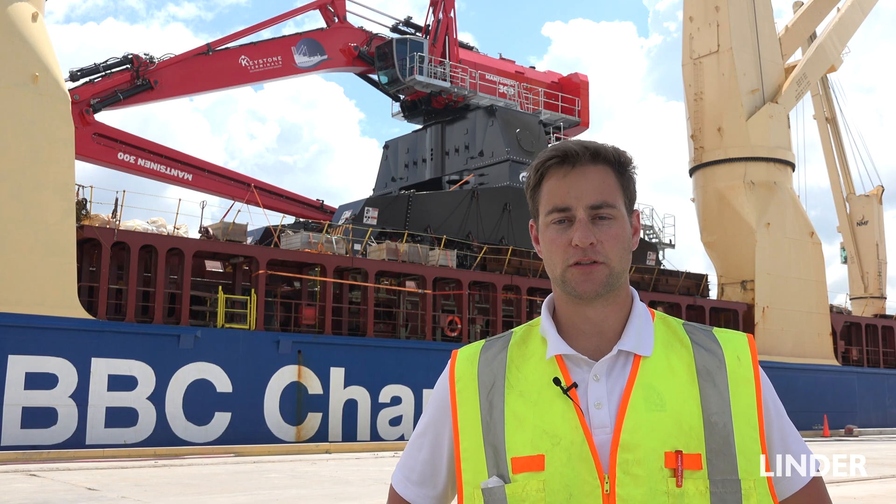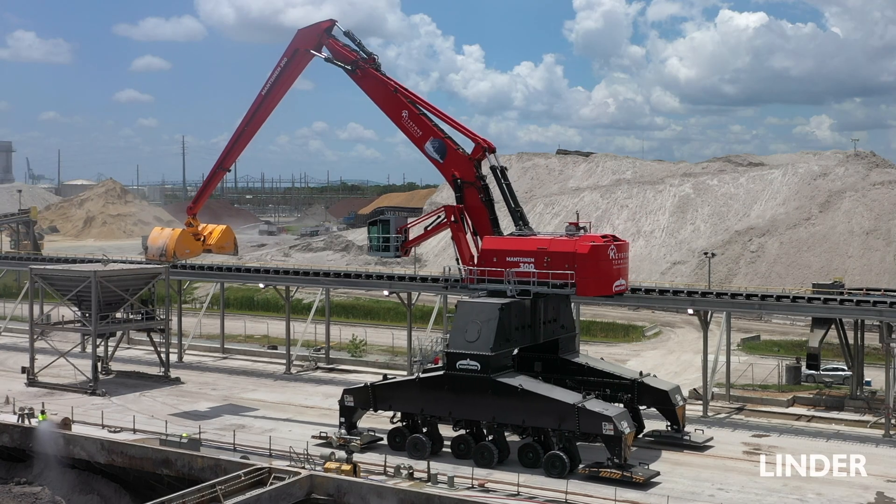The machine you see behind us is the first one ever in the U.S. — it's the biggest crane that Mansonin makes. So it is a huge deal that this is coming to the U.S., and UTC has the honor of handling the logistics of bringing it over here.